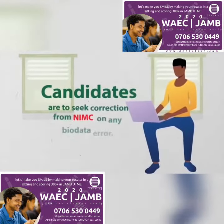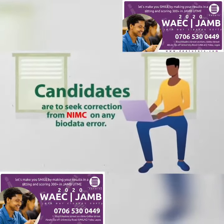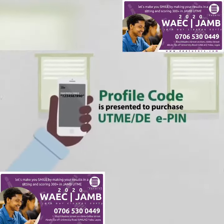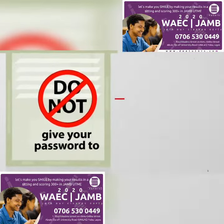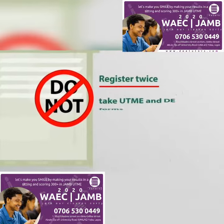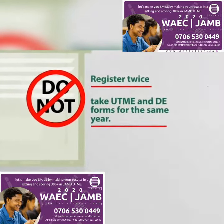Candidates are to seek correction from NIMC on any biodata error. The profile code is then presented to purchase a UTME or DE PIN. Do not give your password to any person, not even JAMB. Do not register twice or take both UTME and DE forms for the same year.